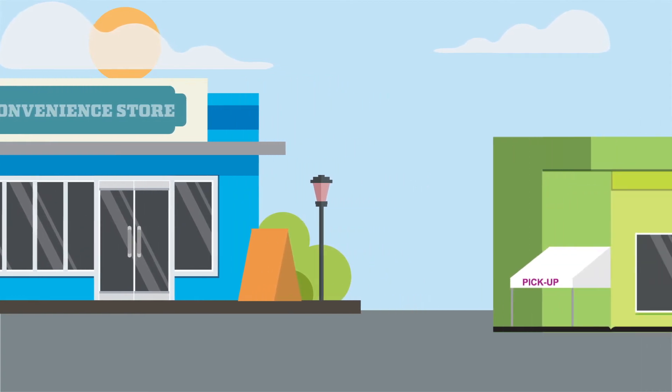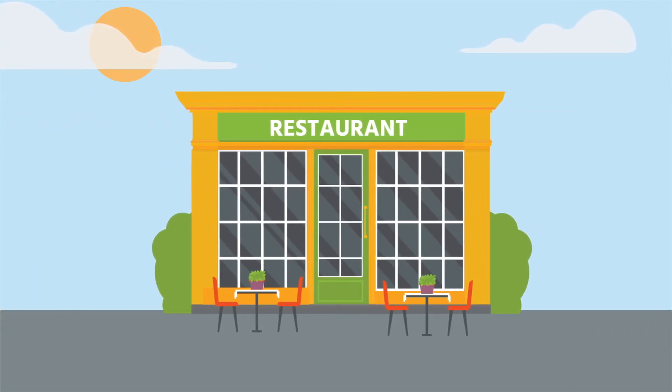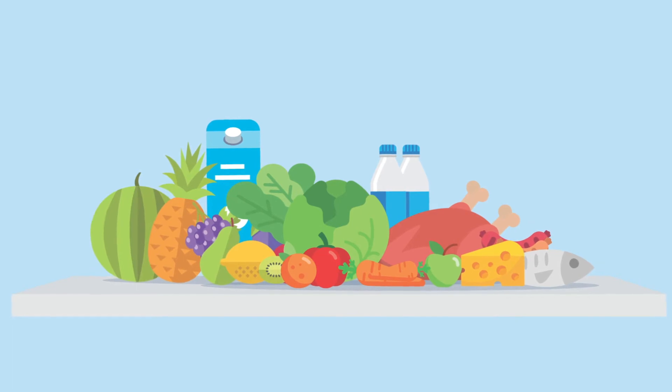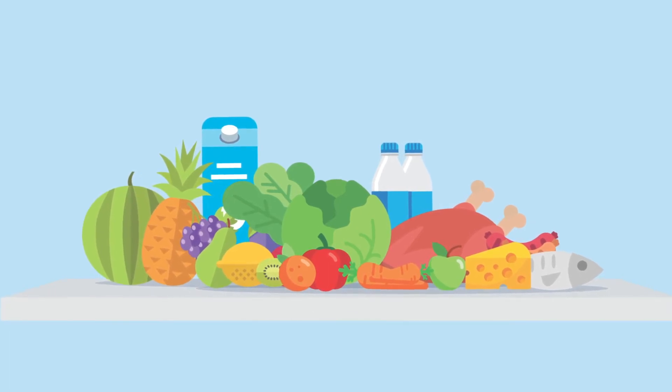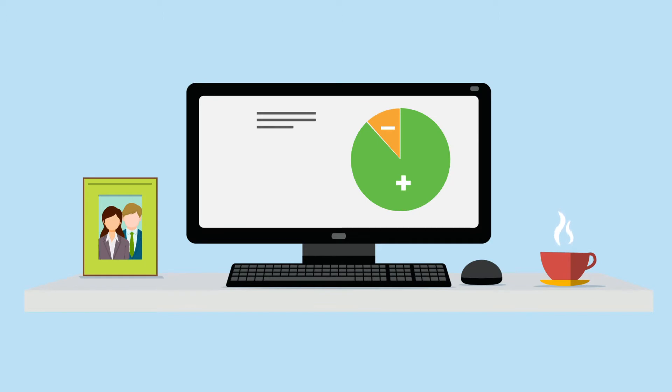As an operator of a convenience store, grocery store, or restaurant, you know refrigeration is the key to delivering fresh, safe, and high-quality food to your customers. But when was the last time you considered how refrigeration was contributing to your other goals, such as sustainability or profitability? Emerson is committed to developing new refrigeration equipment technologies that check many boxes on your priority list.